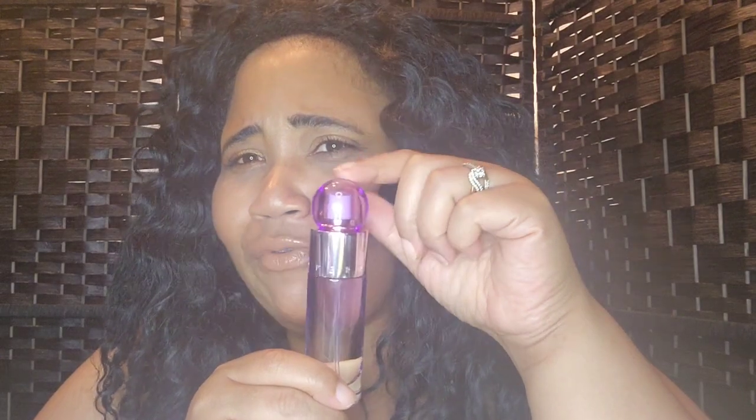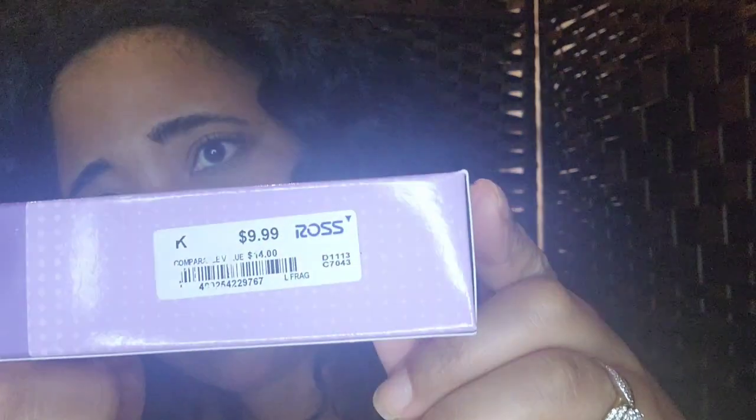I'm just gonna see how long it lasts — this will be one for when I go back to school. It smells really good, like a lilac floral scent. It's nice, it's not offensive. I'm glad I got this blind buy. I'm gonna be enjoying that, and I paid $9.99 for it.